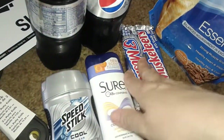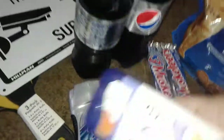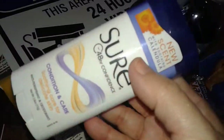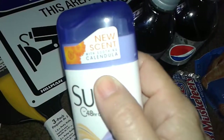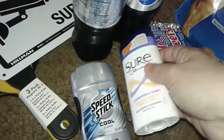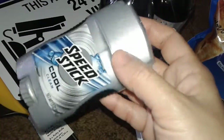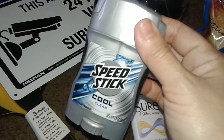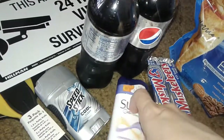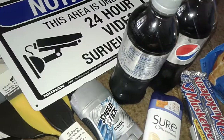At Dollar Tree I picked up two Diet Pepsis, two more Three Musketeers, cat food as usual, and then these are new at Dollar Tree — they have Shore Women's Deodorant in the Calendula scent. I guess men can use it too, I'm not sure. And then I got the men's one — the Cool Clean Speed Stick — because my son was running out of deodorant.